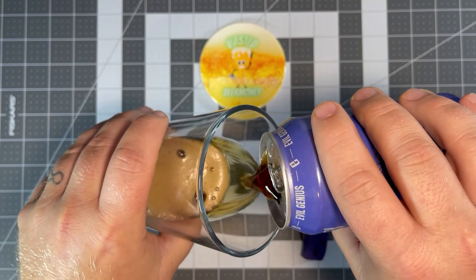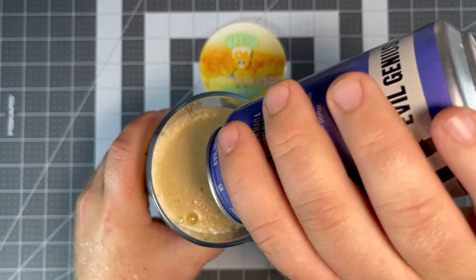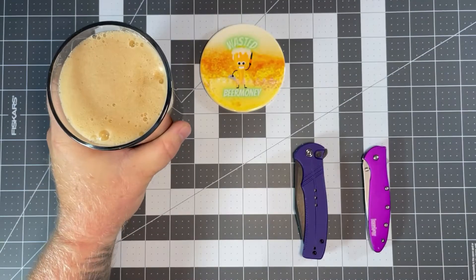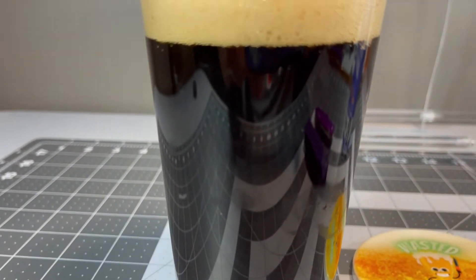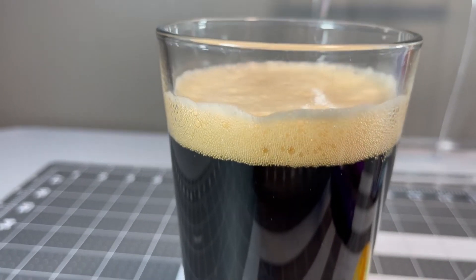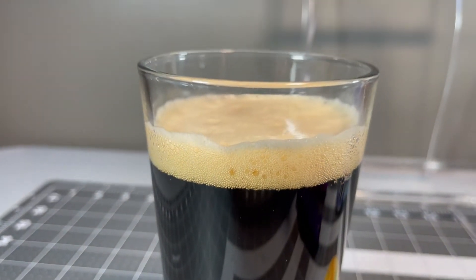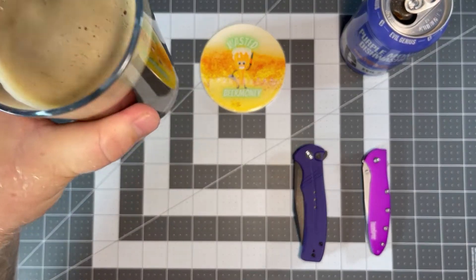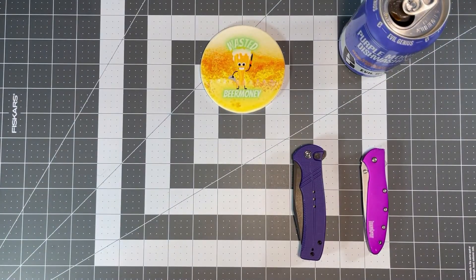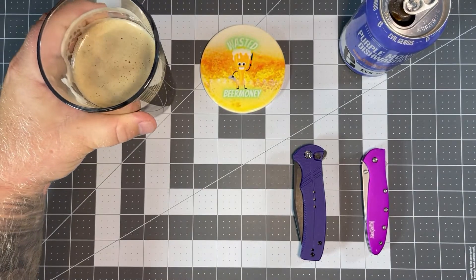I'm not a big porter guy — these tend to be beers where you have one and you're done, they fill you up pretty fast. This one is very dark; pausing to give you a look from the side — you can't see through it at all, with a really light tan/beige head. On the nose, right off the bat you can get the peanut butter, so I'm curious if that's going to be a little too strong or not. Let's find out.